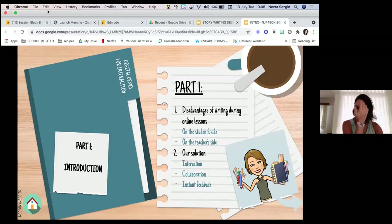I want to state some disadvantages from the students' side. They had difficulties concentrating as they were alone — mostly alone in their homes, in their rooms. They couldn't focus on what they were writing. They felt lonely and isolated in front of their screens, and they weren't as motivated online as when they were in our face-to-face classes.